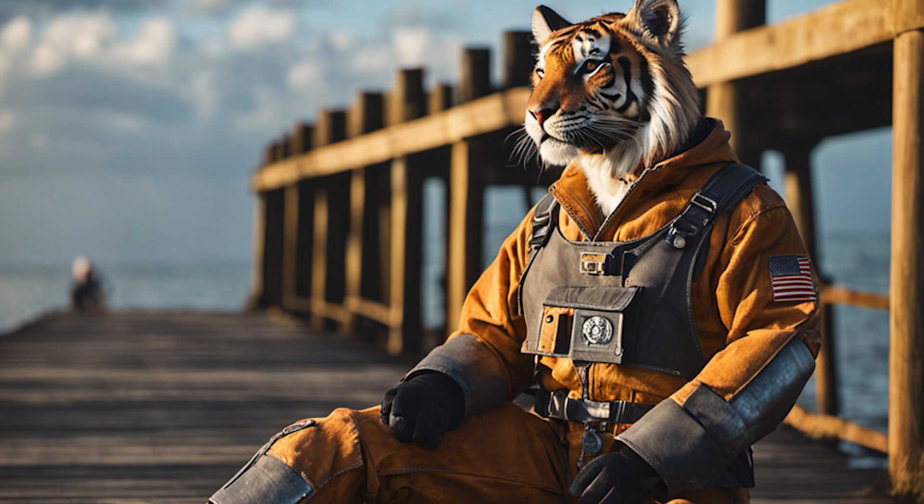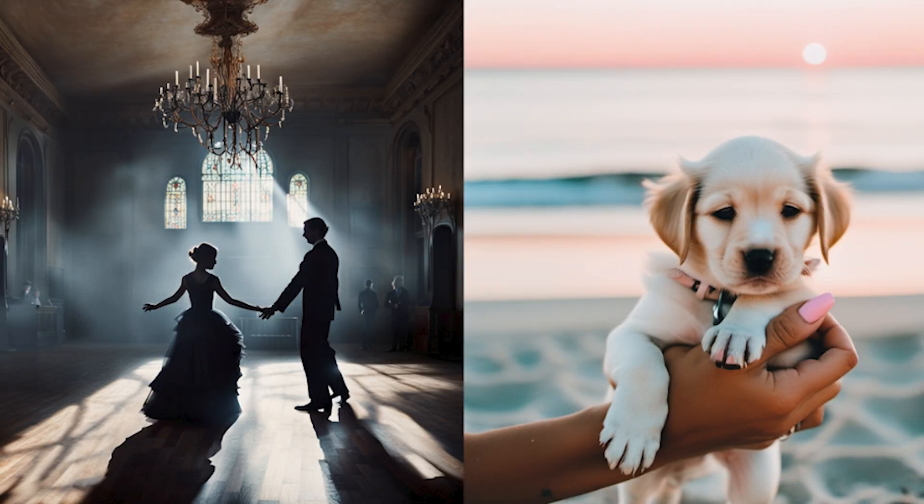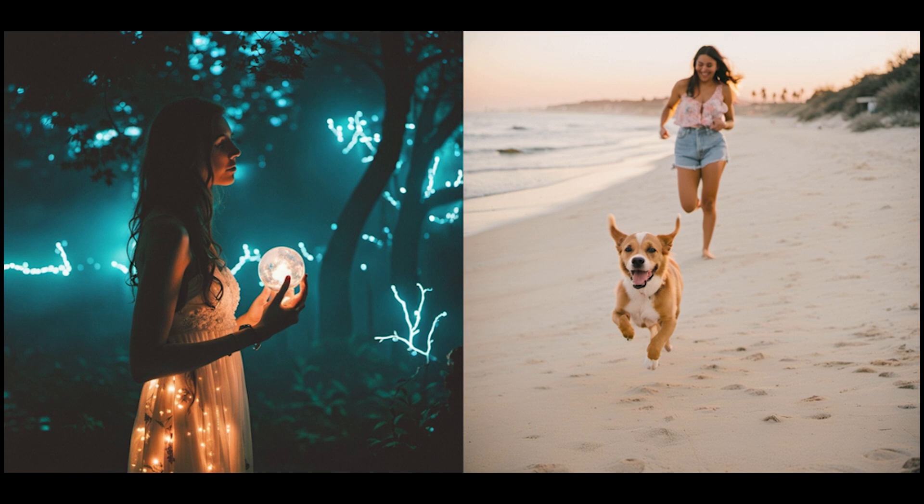XL also requires far simpler prompts to generate aesthetically pleasing, high-quality images. You no longer need special phrases like 'masterpiece.'